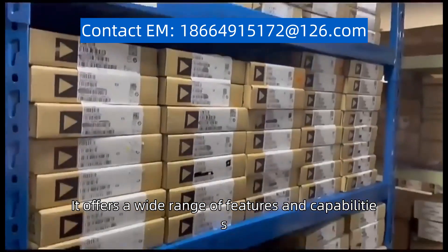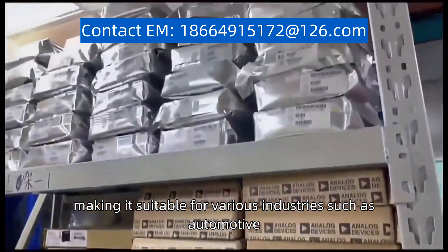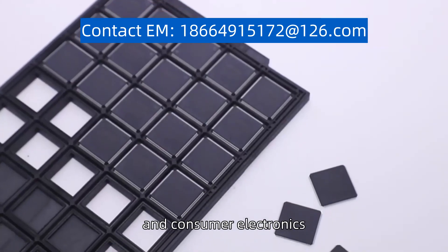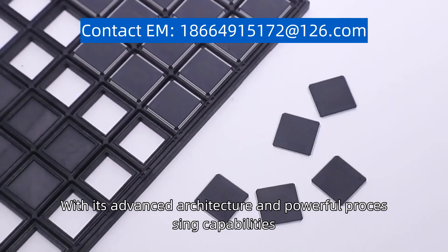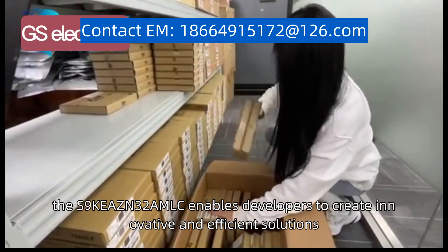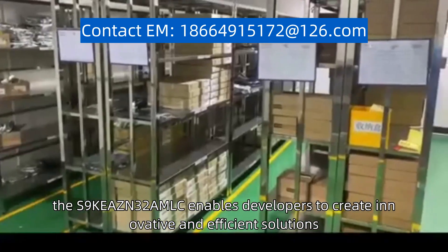It offers a wide range of features and capabilities, making it suitable for various industries such as automotive, industrial automation, and consumer electronics. With its advanced architecture and powerful processing capabilities, the S9KEAZN32AMLC enables developers to create innovative and efficient solutions.